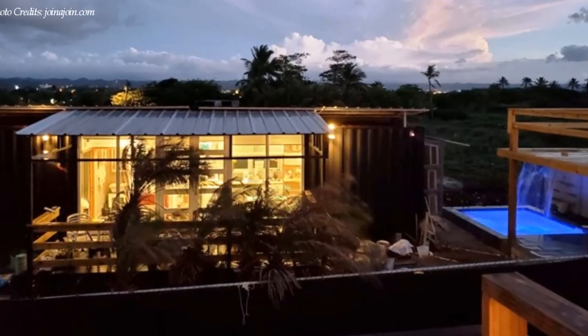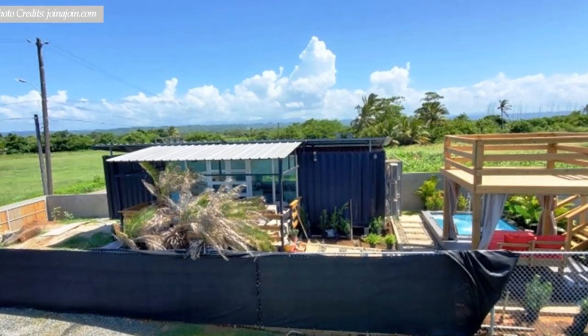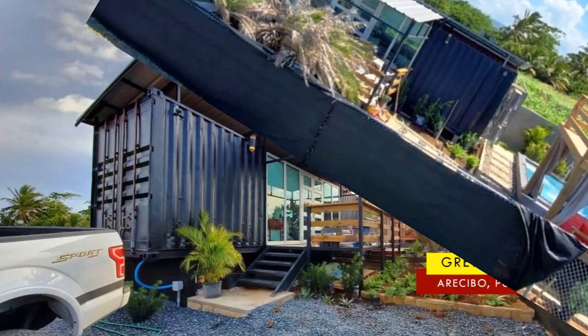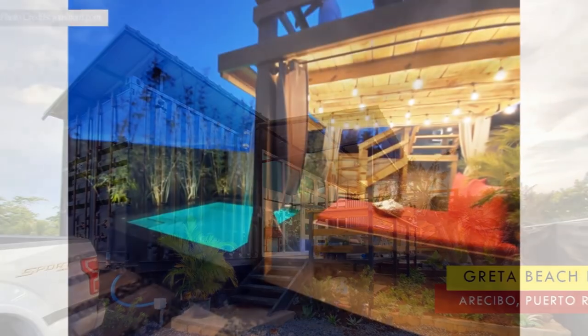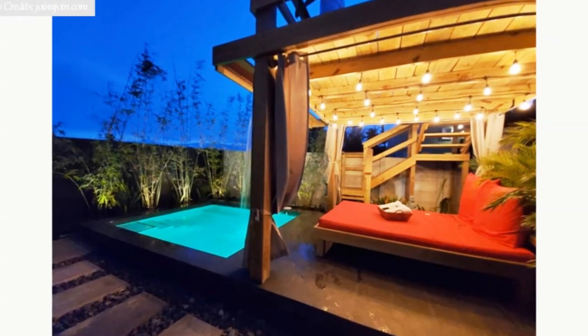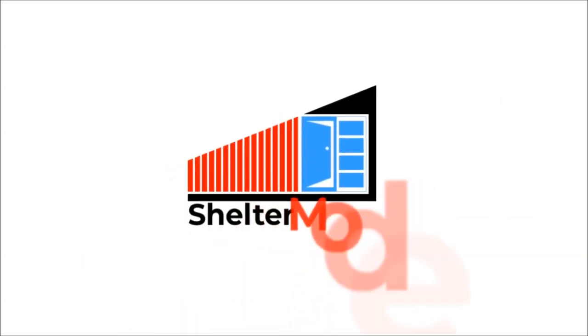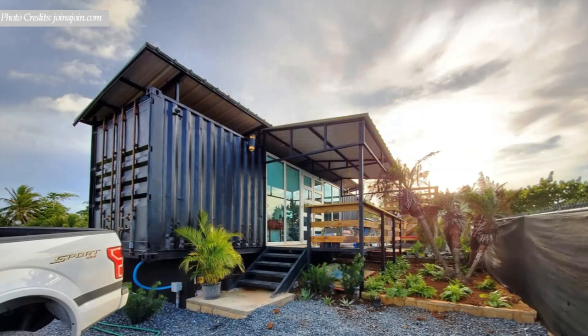Shipping containers are becoming popular for building beach houses because they can be moved easily and dropped in very remote locations. In this video we bring to you a groovy shipping container beach house with a private pool in Arecibo, Puerto Rico. Welcome back.